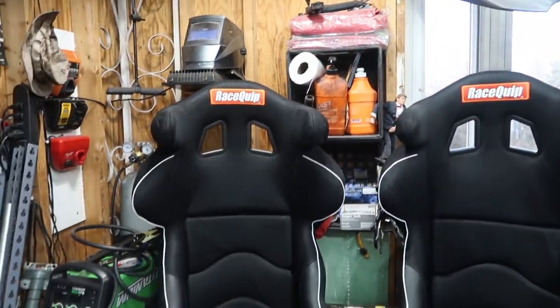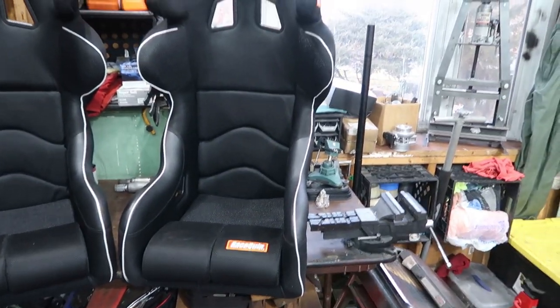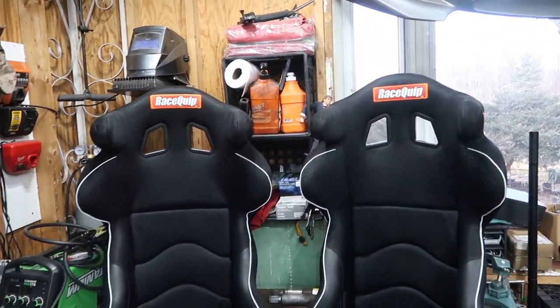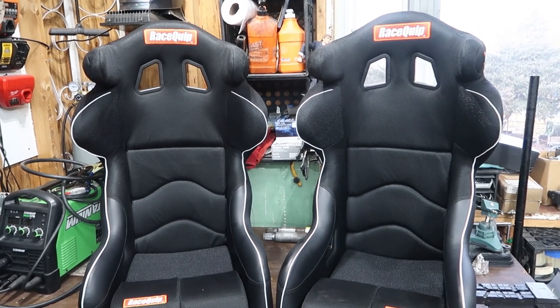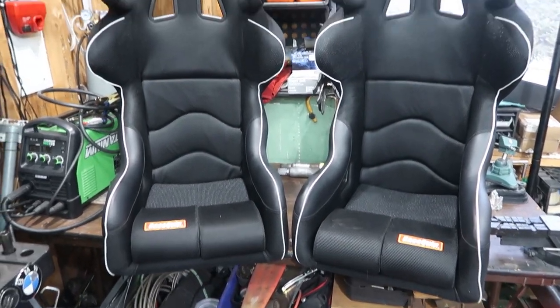What's also significant about these seats is they are FIA certified. So if you're going to be doing any kind of sanctioned racing, any kind of leagues, Pro-Am, whatever you want to call it, you're going to need an FIA seat, and these seats do come certified by the FIA. This is the 15-inch model.